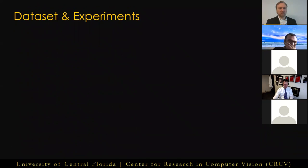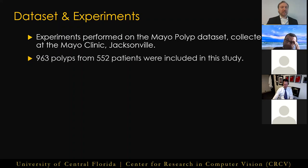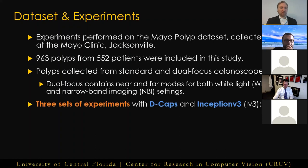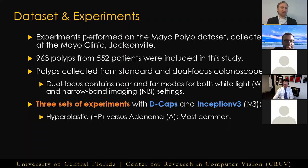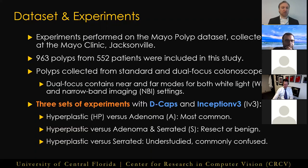Our experiments were conducted on the Mayo polyp dataset collected at the Mayo Clinic Jacksonville by Dr. Wallace and his colleagues. It contains 963 polyps from standard and dual-focused colonoscopes with both white light and narrow band imaging settings. We conducted three sets of experiments: hyperplastic versus adenoma, which is the most common experiment in the literature; hyperplastic versus adenoma and serrated, which is clinically meaningful as hyperplastic polyps are benign and can be safely left in situ while adenoma and serrated polyps can become cancerous and must be resected; and hyperplastic versus serrated, where serrated polyps are typically left out of most studies since they can appear visually similar to hyperplastic polyps, causing many automated algorithms to have difficulty distinguishing them.